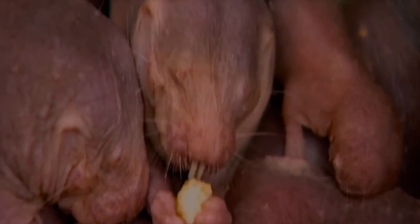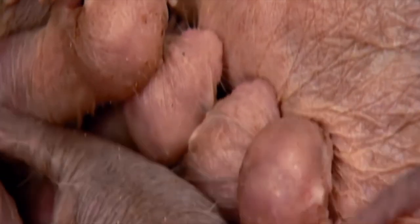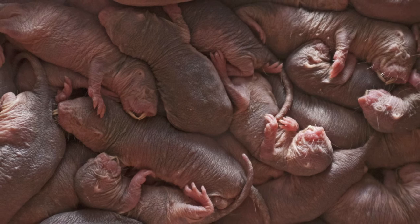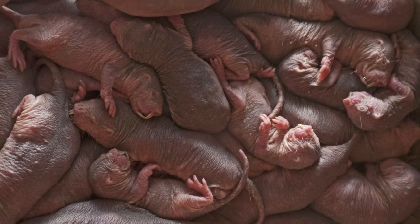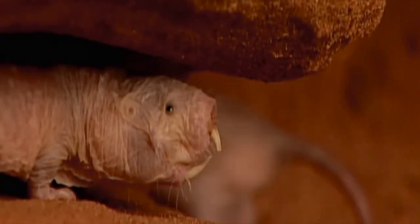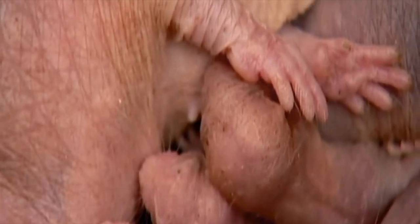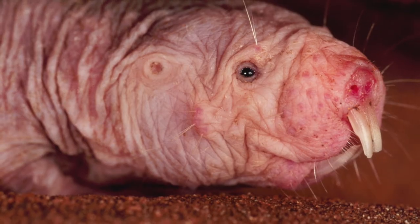Gestation lasts about 70 days. A queen can produce a new litter every 80 days and can have up to 5 litters per year. Pups generally weigh less than 0.07 ounces at birth. The average litter size is about 12 with a maximum of about 30, the largest known litter size of any mammal. The queen nurses the pups for about a month, although they may begin eating solid food as early as 2 weeks old. Pups also eat feces provided for them on demand by the workers, which not only provides nutrition but also inoculates their digestive system with beneficial gut fauna.